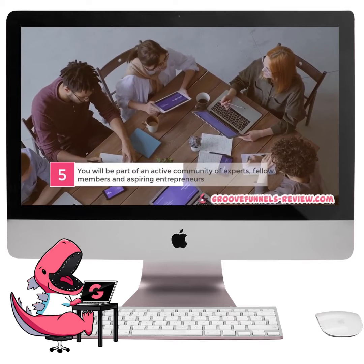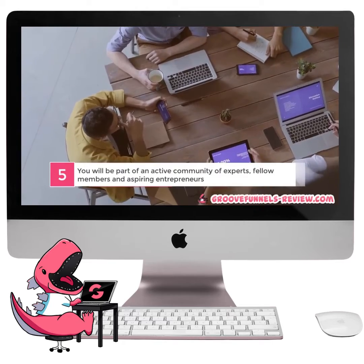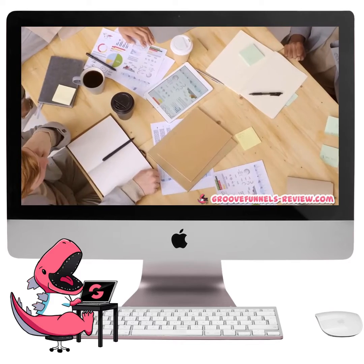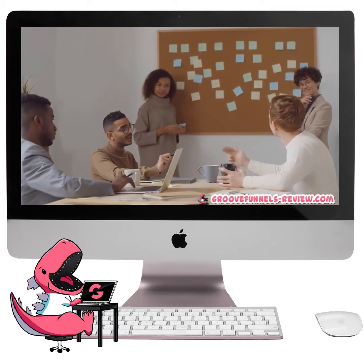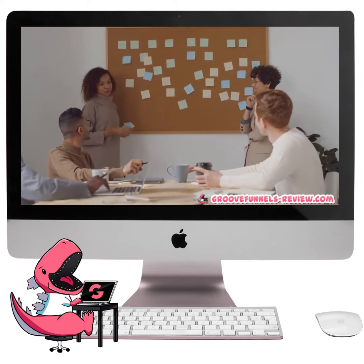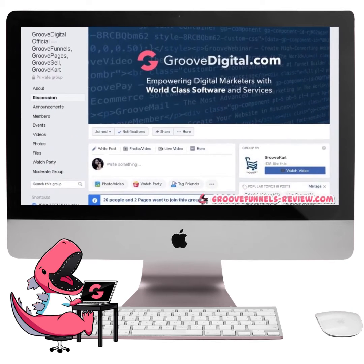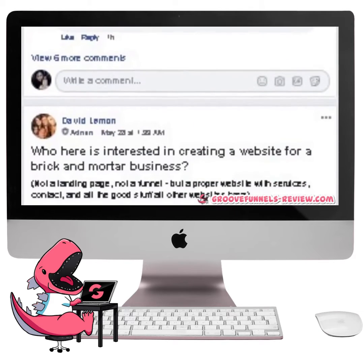Number 5. You will be part of an active community of experts, fellow members, and aspiring entrepreneurs. GrooveFunnels is not just a product and service provider, which means that you won't just be a customer. When you are with GrooveFunnels, you will be in a community — a community of internet marketing experts, fellow GrooveFunnels members, and other aspiring entrepreneurs who are all learning how to build an online business together. The moment you sign up, you will be invited to join our exclusive Facebook group, where everyone hangs out, actively participating in discussions, asking each other questions, and helping one another.